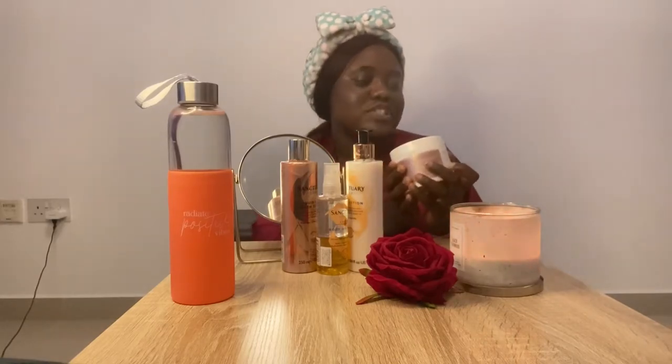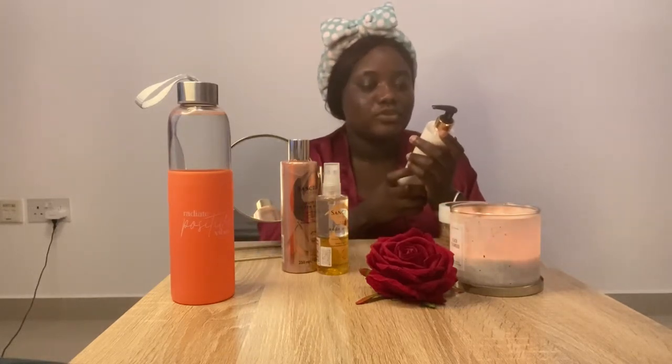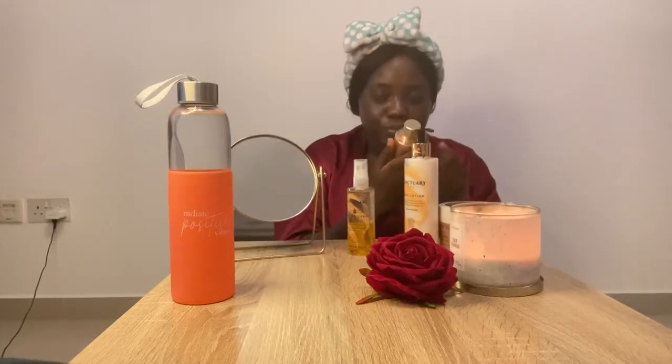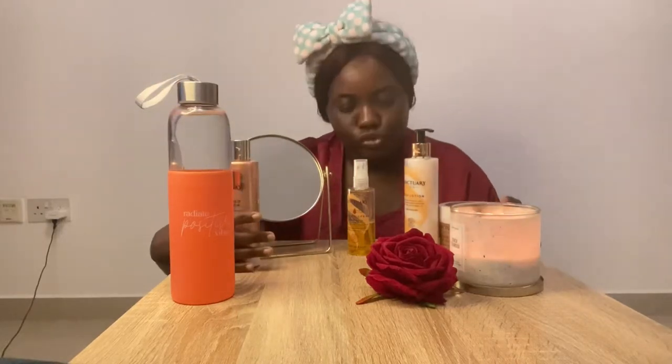I have the Sanctuary Spa shimmer locks body butter. My sister recommended this — someone recommended it to her and I'm like, I'm going to try it out because I love trying out new skincare products. Then I have the Sanctuary Spa body lotion. And then I have the Sanctuary Spa four-day long-lasting moisture body oil spray — I love the packaging, it's so cute and portable, you can take it anywhere. And last but not least, we have the Sanctuary Spa liquid gold bath elixir. So these are the four products I'm going to be trying out today. I also have the scrub, but I can't do it on video because it's something I have to do in the shower.